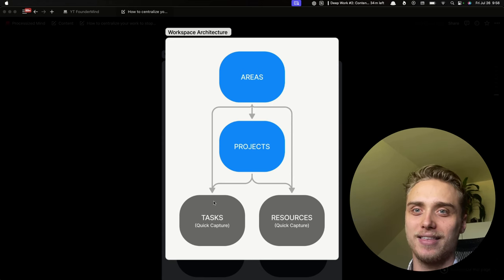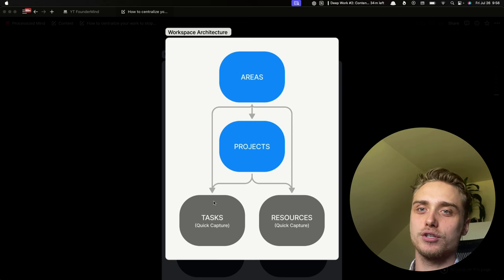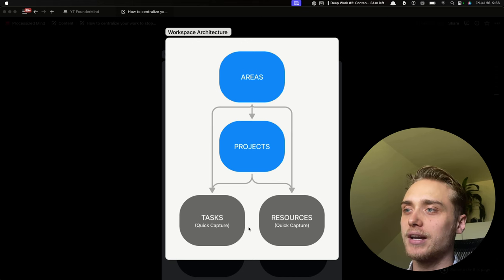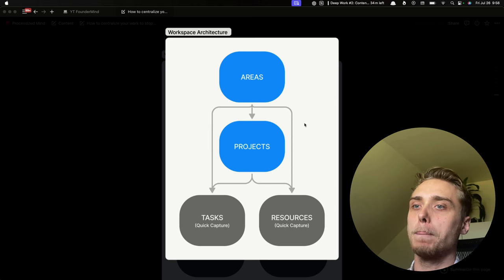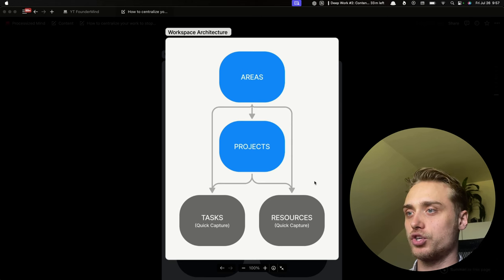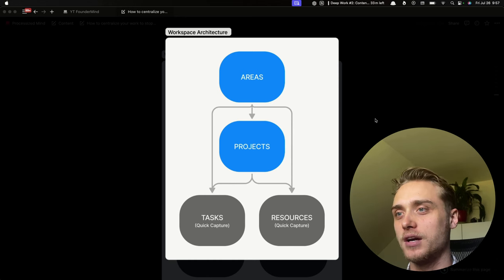Then we have inputs. Tasks — things that are supposed to be done, actions. And then we have resources, which are non-actionable inputs: your docs, your notes, your SOPs, your links. Everything here is interconnected, which means we can connect tasks and resources to projects and areas, and we can plan tasks and resources inside outputs — projects and areas. This gives us flexibility, a top-down view and a bottom-up view. And we have a quick capture button so you can quickly add those inputs whether you're on a walk, in a meeting, or in the middle of work.